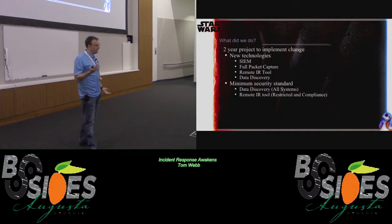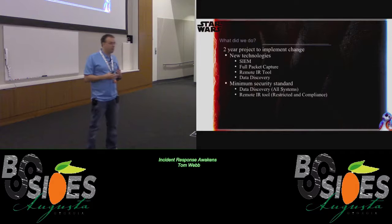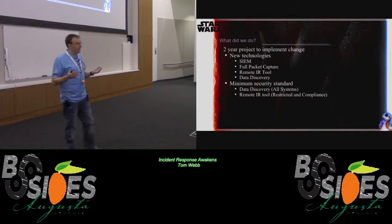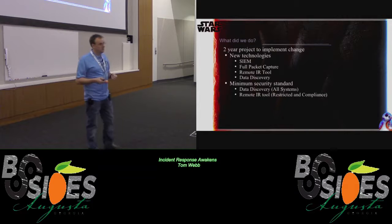We had a two-year project. We implemented a lot of new technologies. The first thing we did was implement a SIEM and full packet capture. We also had a remote incident response tool. We implemented a data discovery system. And then we developed some minimal security standards where everybody on campus is supposed to have our data discovery tool installed, and systems that have sensitive data have to have our remote incident response tool installed.